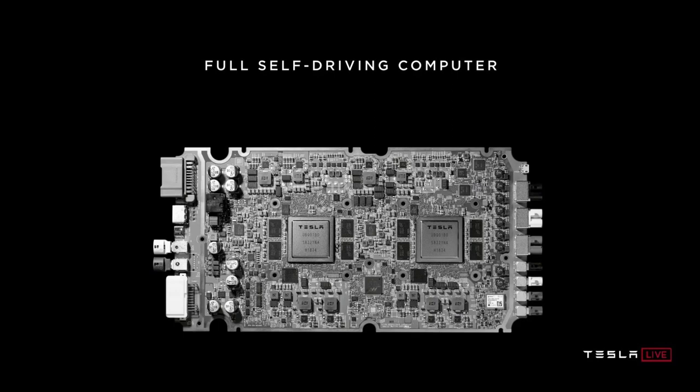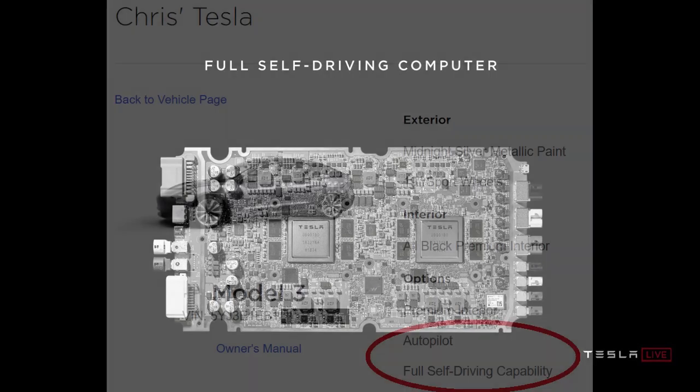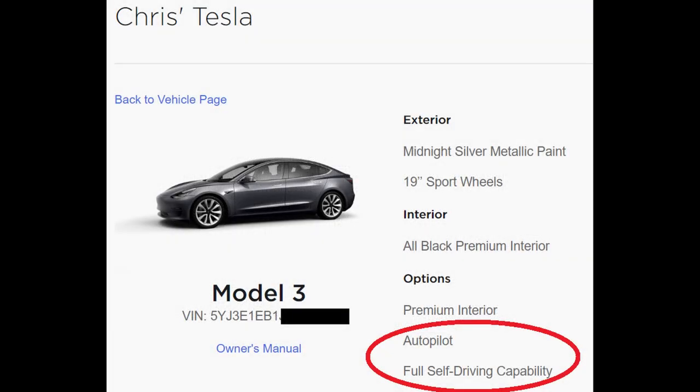About two weeks passed by, and then I logged into my account this morning and it's been replaced with autopilot and full self-driving ability. So that's really cool and really exciting.